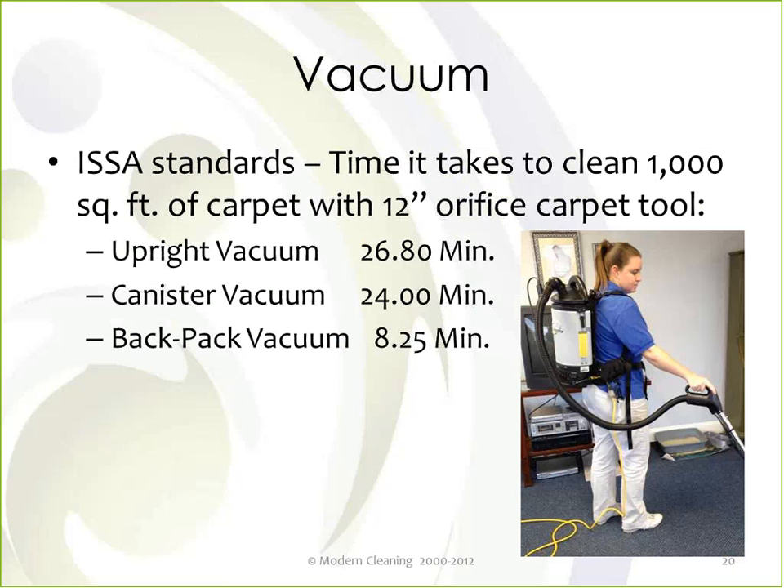Vacuums are another opportunity to reduce labor content and improve productivity. ISSA has published work standards with allowed times for all different types of cleaning tools, including detailed treatment of all different types of vacuum cleaners. Their studies suggest that to vacuum 1,000 square feet of carpet with a vacuum cleaner that has a 12-inch orifice opening, it would take almost 27 minutes with an upright vacuum, 24 minutes with a canister vacuum, but just over 8.5 minutes with a backpack vacuum.